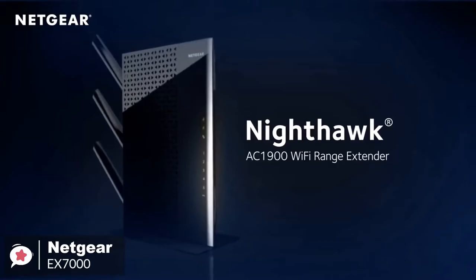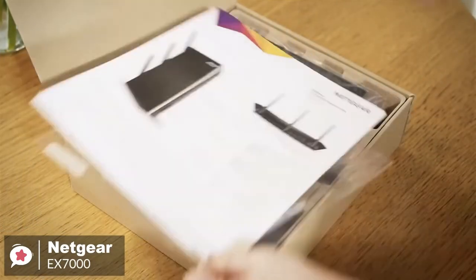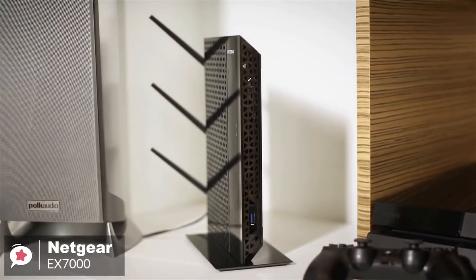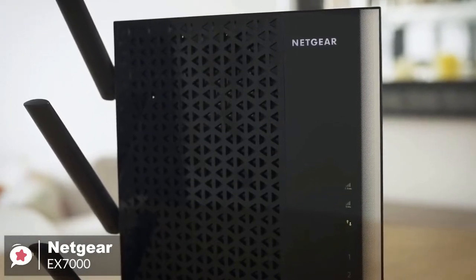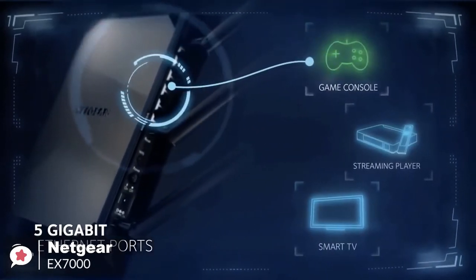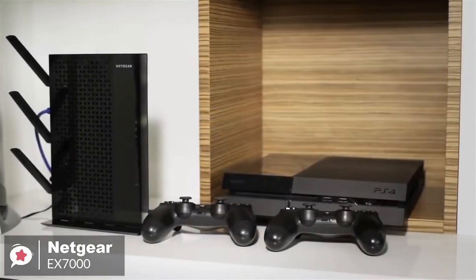It looks nice enough, featuring a glossy back and gray finish throughout. You'll need 252 by 174 by 31 millimeters of space to accommodate it, though it does come with an optional stand for mounting it vertically to keep its footprint to a minimum, and comes with three external antennas for maximum signal coverage. You'll also find 5-gigabit Ethernet ports, ideal for plugging in local computers or home entertainment gadgets, like a gaming console or a TV, directly into the router for a more stable connection.